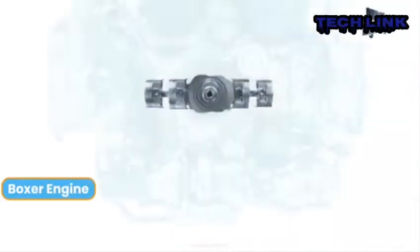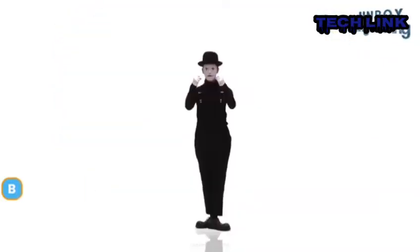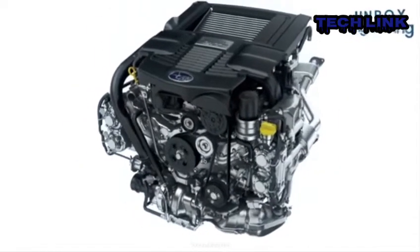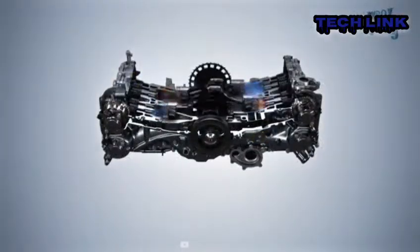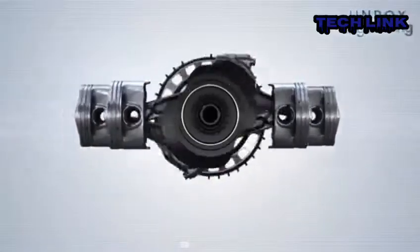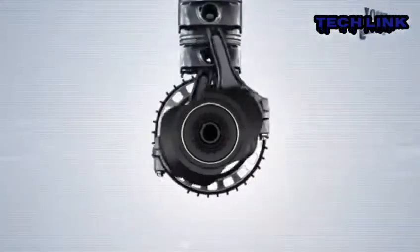A brief history on boxer engines. The boxer engine, also called a flat engine, has horizontal cylinders instead of vertical cylinders, and the pistons move in opposing directions. It was invented by Carl Benz in 1897. The term 'contra engine' was used to describe a driving system in which two horizontally opposed cylinders rotated a single crankshaft simultaneously.